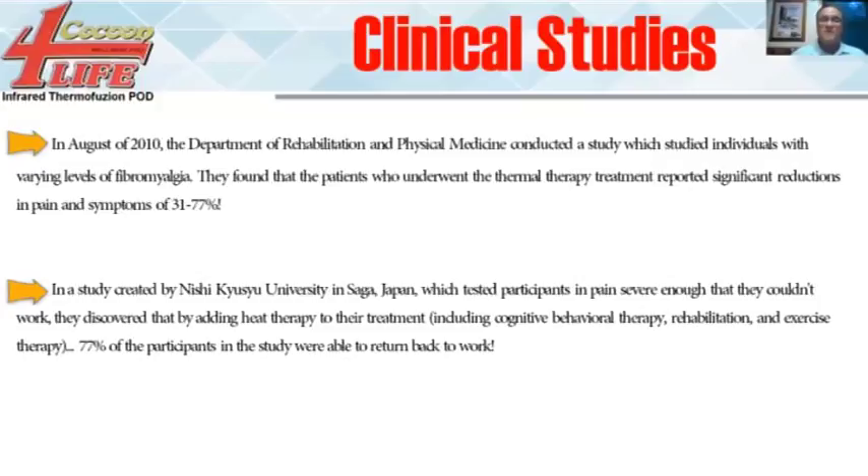We have tons of studies. The new website will list all the benefits and discuss studies on why hypothermic conditioning with heat is so beneficial. One key study: in 2010, the Department of Rehabilitation and Physical Medicine studied individuals with different levels of fibromyalgia — a condition notoriously difficult to treat. They found that patients who underwent this thermal therapy treatment had significant reductions in pain and symptoms immediately, ranging from 31% to 77%. That's huge.